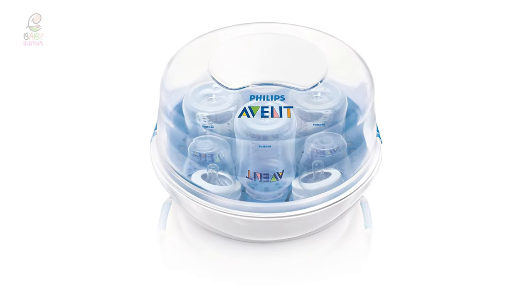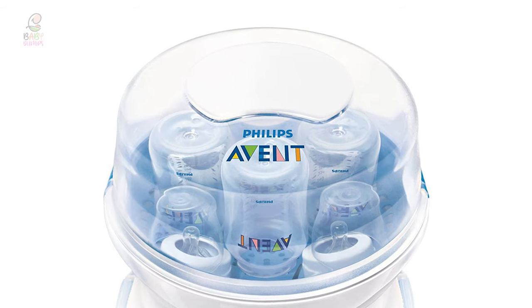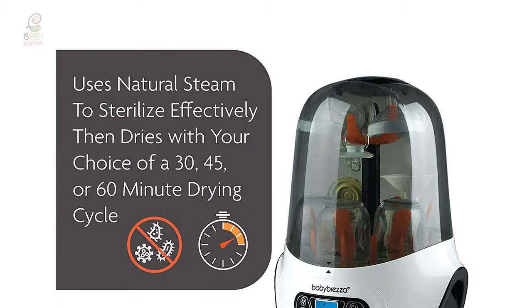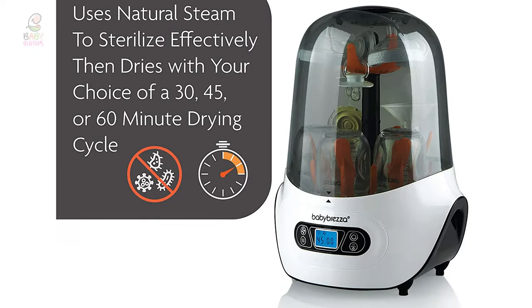It offers four different functions from an easy-to-use control panel: sterilize-only, dry-only, sterilize-and-dry, or plain storage. Plus, this bottle sterilizer manages to not be a total eyesore with a modern design that you won't mind displaying on your countertop.